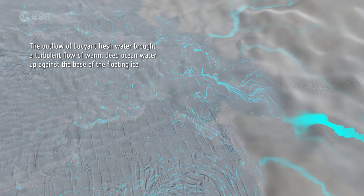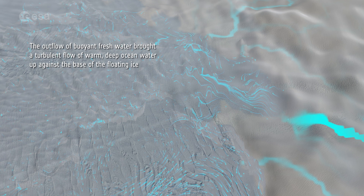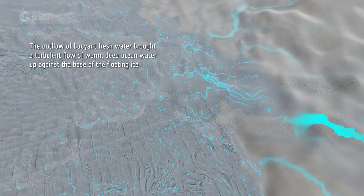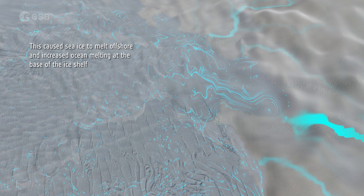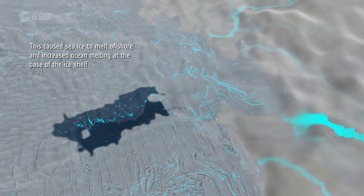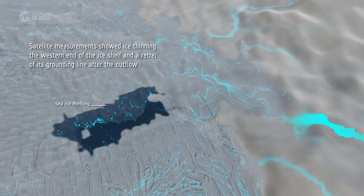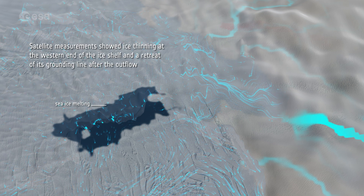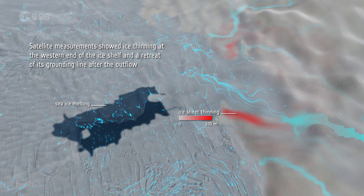The outflow of buoyant fresh water brought a turbulent flow of warm deep ocean water up against the base of the floating ice. This caused sea ice to melt offshore and increased ocean melting at the base of the ice shelf. Satellite measurements showed ice thinning at the western end of the ice shelf and a retreat of its grounding line after the outflow.